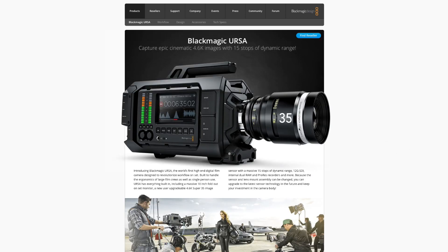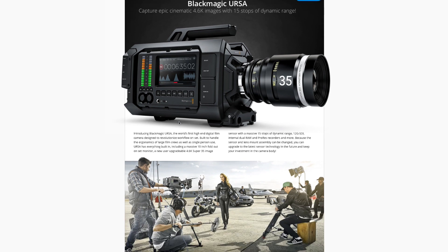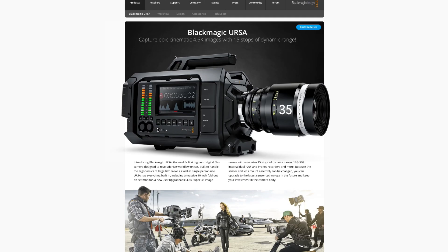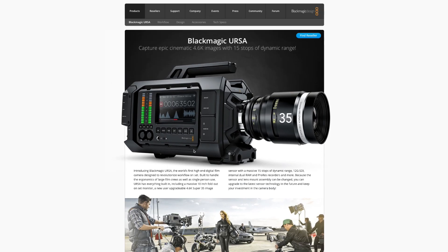First up, last year they released the camera called the URSA. This camera weighs a ton — I think it's something like 17 pounds or something like that. A lot of people really loved to hate this camera when it came out, even though it was incredibly good value — I think $6,000 or something like that. It's since dropped down in price today. They've also announced that it's upgradable. They have a new sensor for this camera coming out, which sounds absolutely fantastic. So the URSA is upgradable.